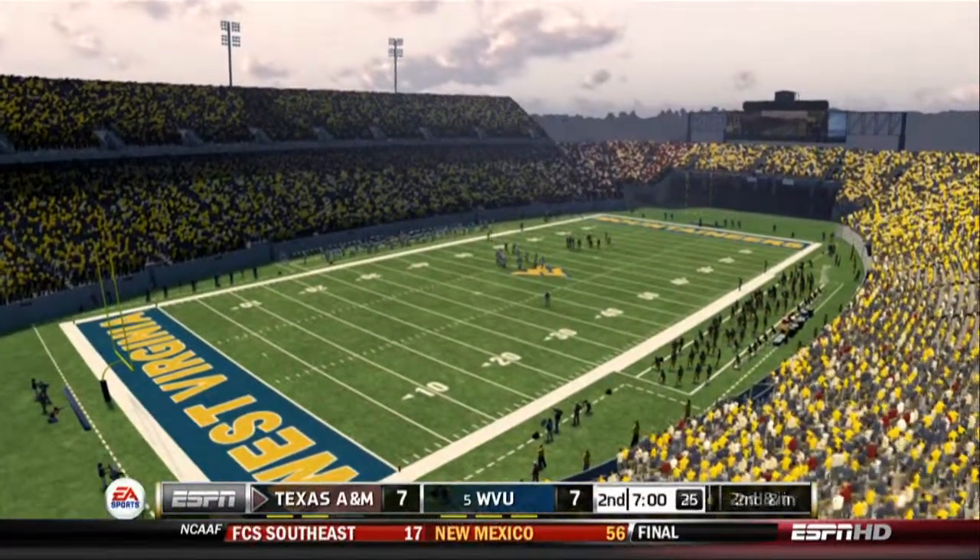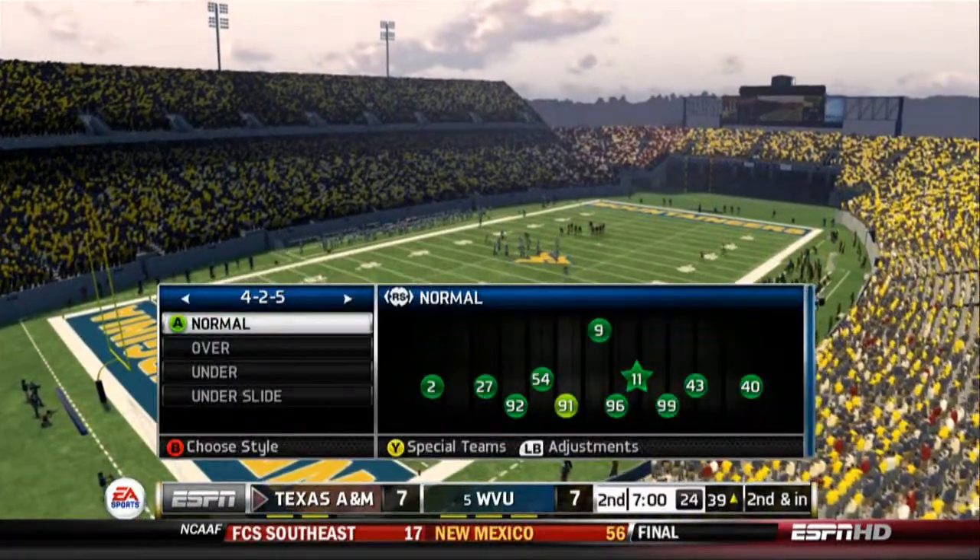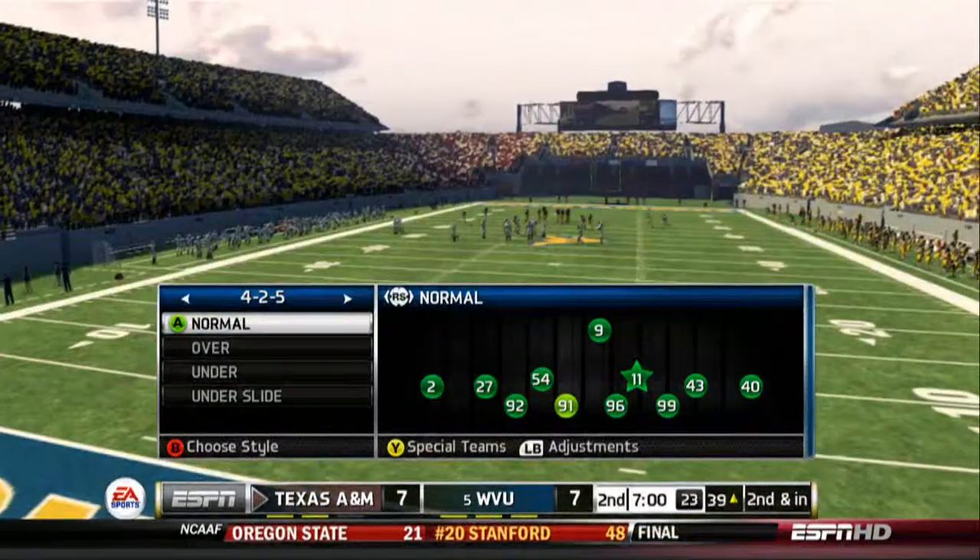We've played one. We're even at seven in this one.